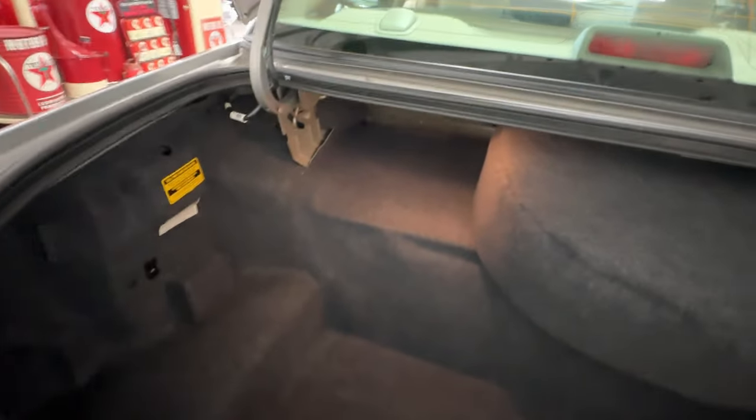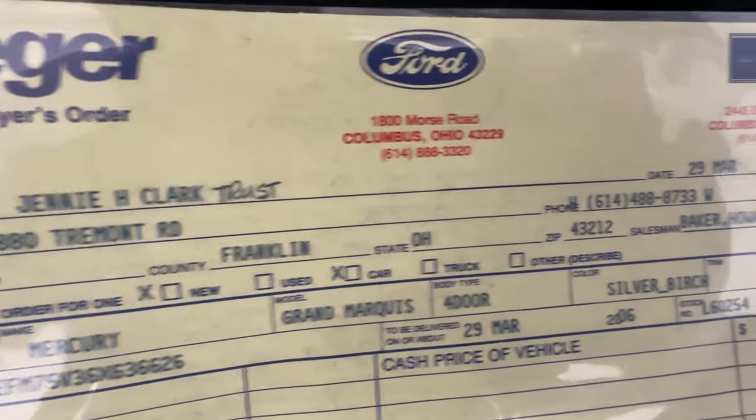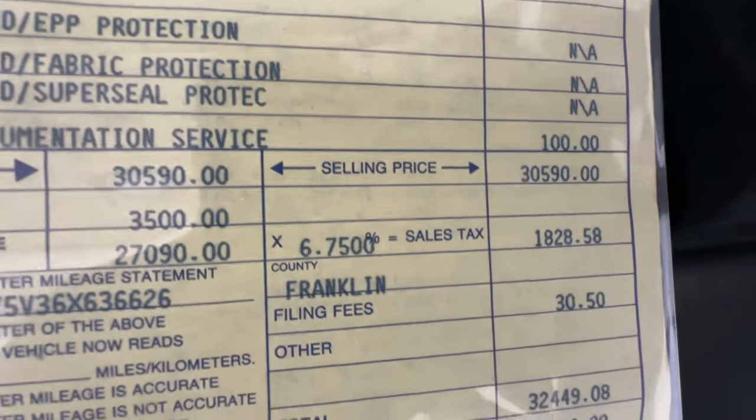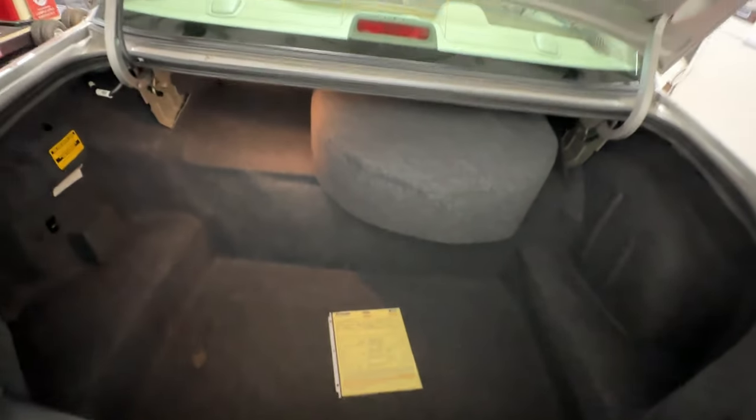Very clean trunk — the courtesy light came on right away. There's a full-size spare tire underneath that cover. This is the original buyer's order for this car, back in '06. You can see the original price: thirty-two thousand, four hundred and forty-nine dollars and eight cents. That's in 2006 dollars — imagine what that would go for today for such a luxury vehicle.